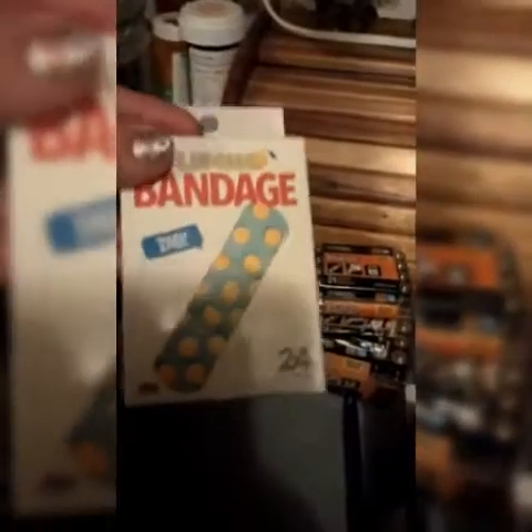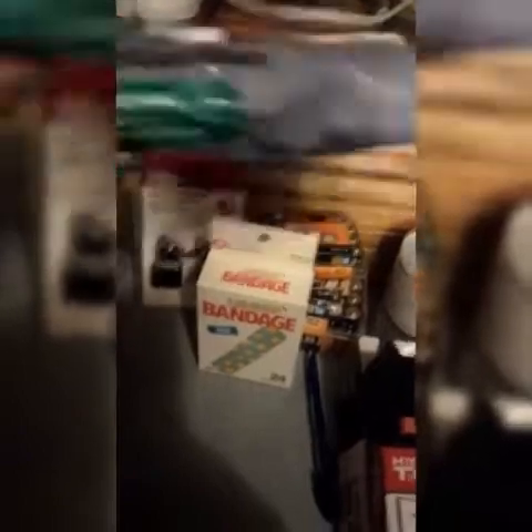Of course, we got some lemon band-aids. We also got this at the Dollar Tree — it's clothesline. We can hang this in the pavilion. We got some clothespins so we can hang our towels or bathing suits after playing in the ocean all day. Super easy, convenient, and cheap.